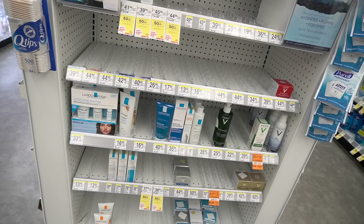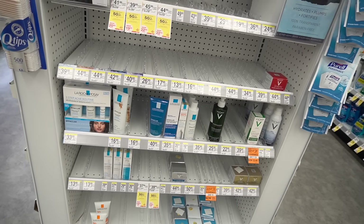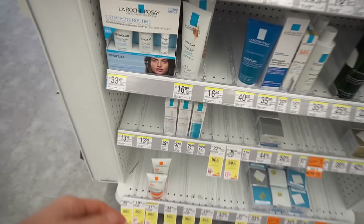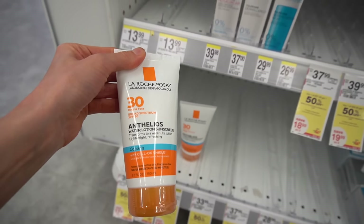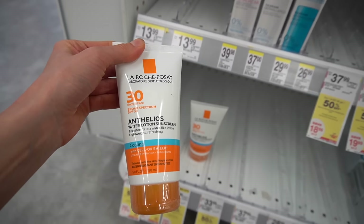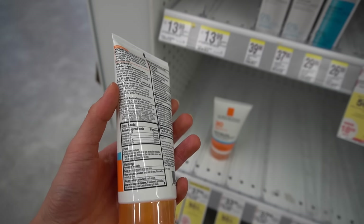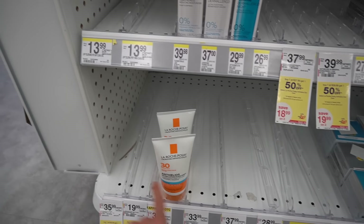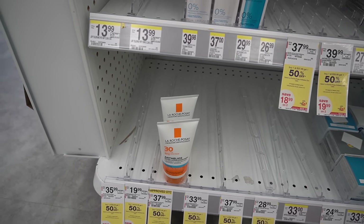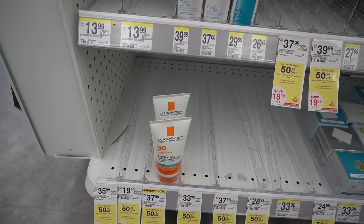I need to get more La Roche-Posay Cicaplast gel — I'm just about out, and I went on Amazon and it's no longer there; I guess they sold out. This is a newer sunscreen for body and face with a cooling property, SPF 30. Alcohol denaturant does help make sunscreens fast-absorbing and non-greasy. Most of their sunscreens, in my experience, do not burn around the eyes.